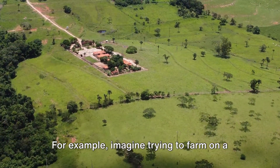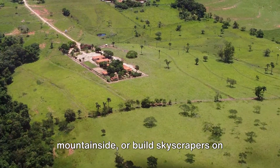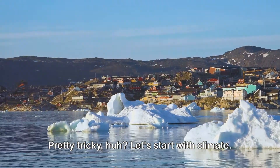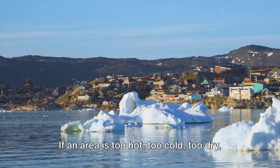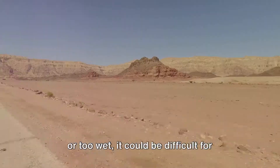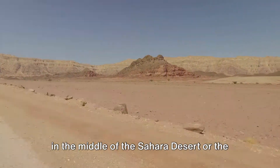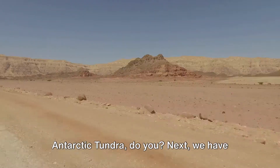For example, imagine trying to farm on a mountainside or build skyscrapers on marshy land. Let's start with climate. If an area is too hot, too cold, too dry, or too wet, it could be difficult for people to live there. For instance, you don't see many cities in the middle of the Sahara Desert or the Antarctic Tundra.